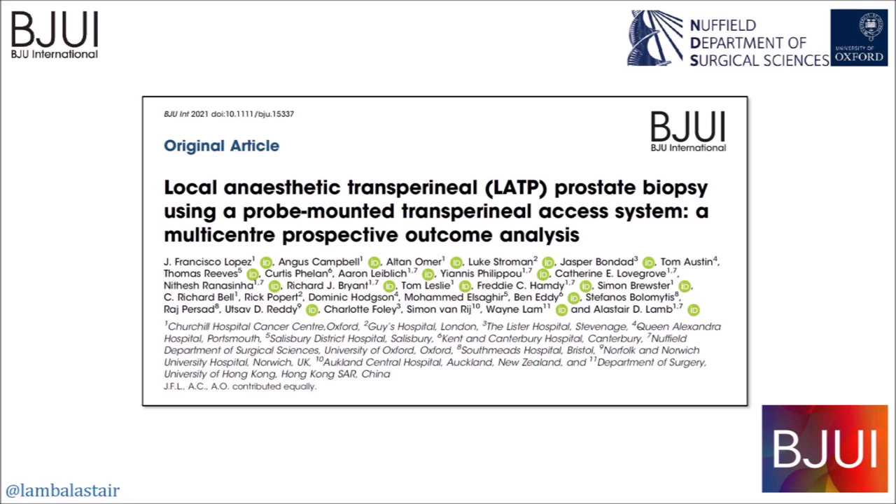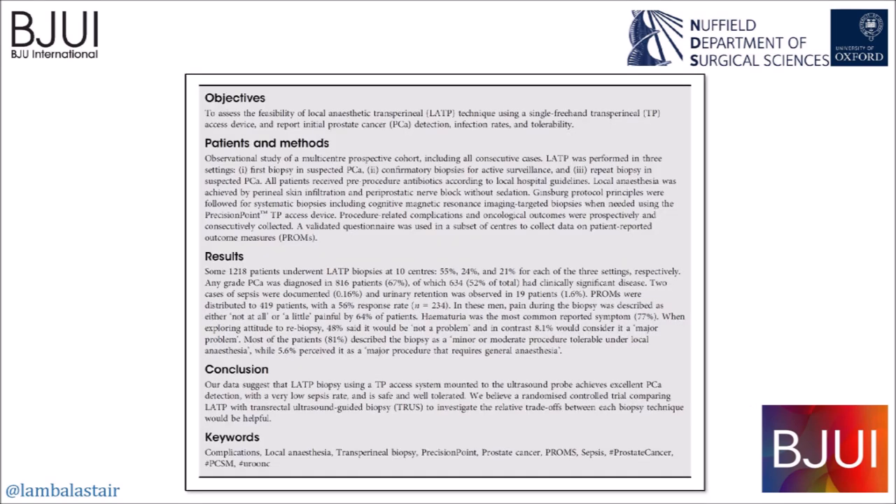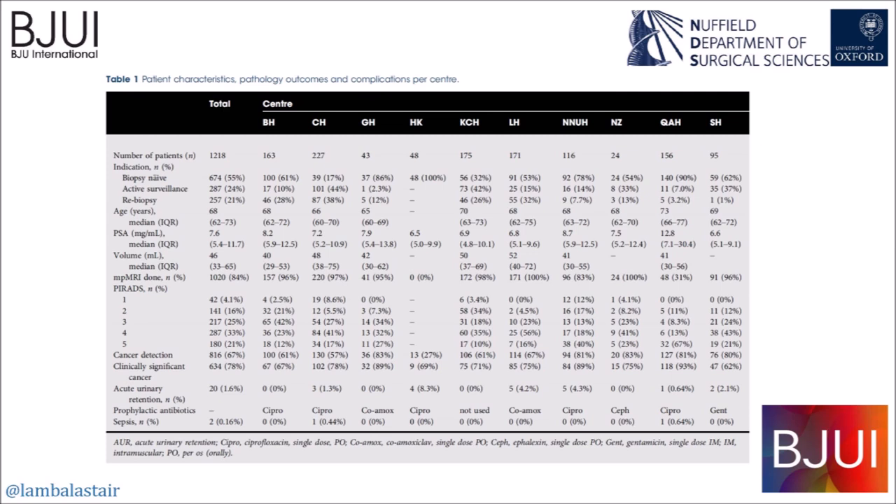We present multi-centre data from 10 centres across the UK as well as New Zealand and Hong Kong — 1,218 consecutive patients, mostly in the initial learning curves of these centres, published in BJU International. The cancer detection rate was 67% total, with 52% clinically significant disease, even though this included 21% who had had previous negative TRUS biopsy and 24% of men on active surveillance. 20 men (1.6%) developed urinary retention after the procedure, and just two men developed microbiologically proven post-biopsy sepsis requiring readmission for intravenous antibiotics.